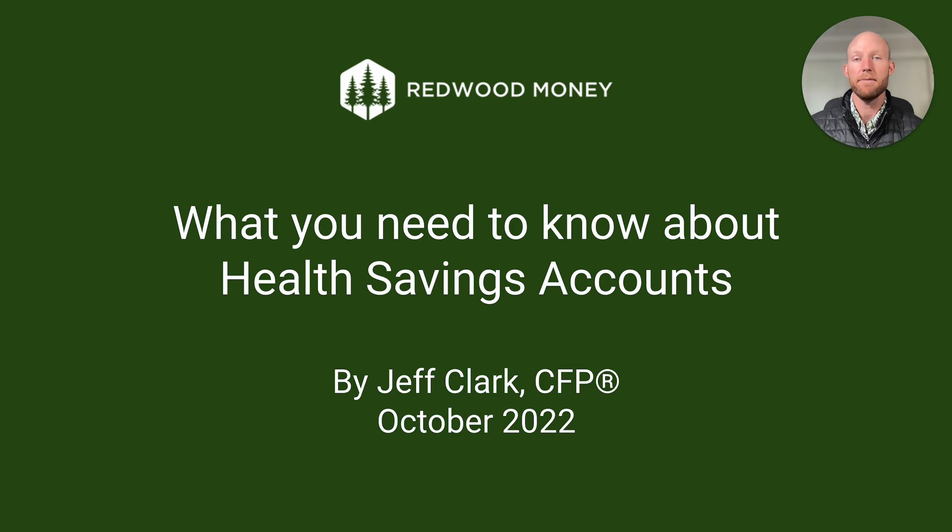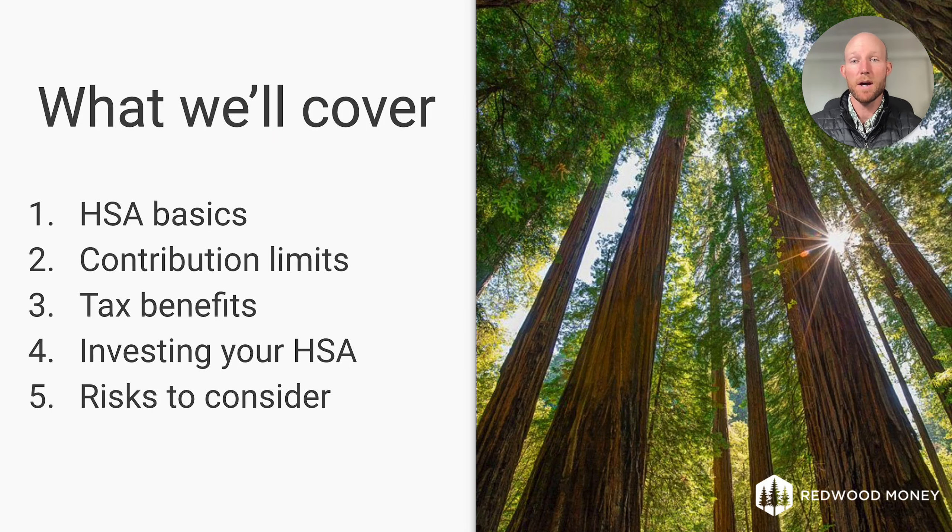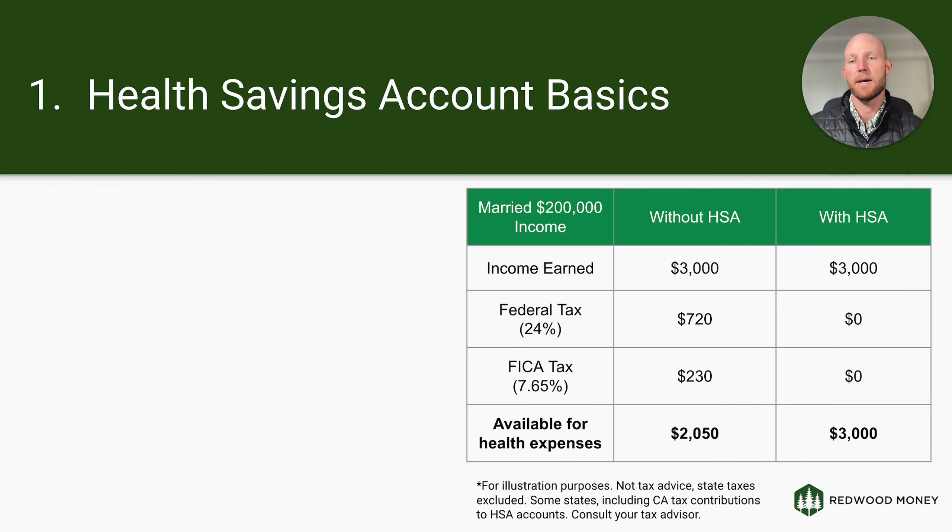I often see people who aren't contributing enough, who are in the wrong health plan, or have just overlooked this as part of their benefits because they're too busy doing their job and not focused on these specific wrinkles in the tax code. So I'm going to simplify those things and walk you through them over the next few minutes. I'll cover HSA basics, what these accounts are, how much you can contribute, the tax benefits available, the fact that you can invest your account and let it grow, and some risks to consider before you go all in on an HSA.